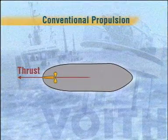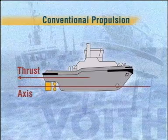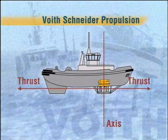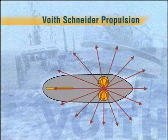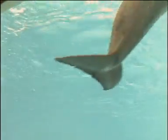With conventional propellers, the direction of thrust is along the axis of rotation. In the case of the Voith Schneider propeller, on the other hand, the thrust is applied at right angles to this axis. Its direction can be varied at will — yet another idea that was copied from nature in the shape of a dolphin's tail fin.